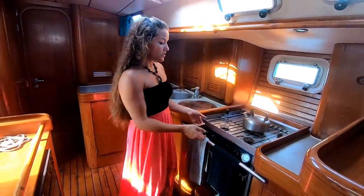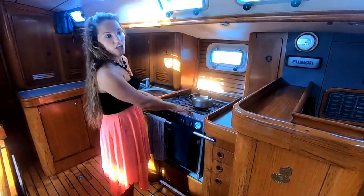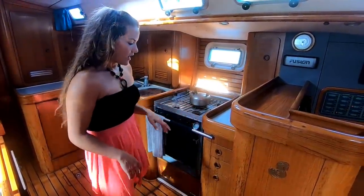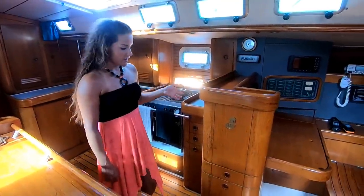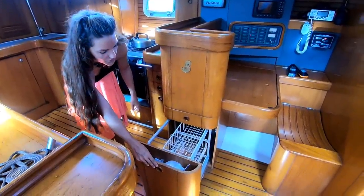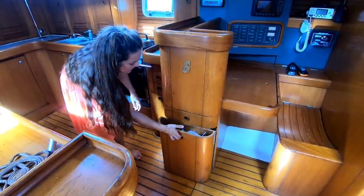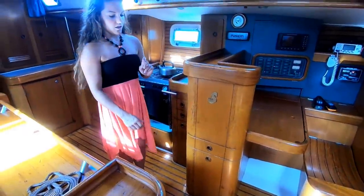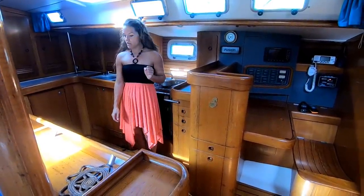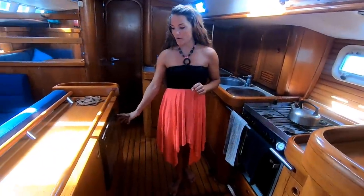Moving on over, we have the stove, which of course is on a gimbal because when you're on a monohull you lean a lot. So often you'll be cooking and the stove will look like it's tilted, but it's actually flat. There are more cupboards, drawers, and a very fun pullout drawer which we usually store things like onions and potatoes in — very handy. Under the floorboards everything opens up similar to the salon. And up here where the engine compartment is, we also have a microwave.